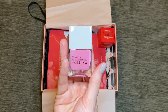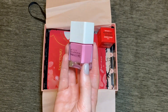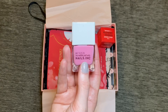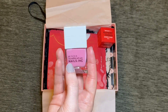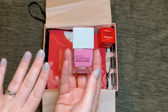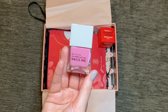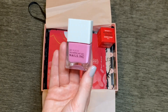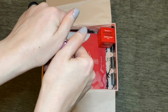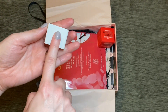Then we have a nail varnish from Nails Inc in the shade Blossom Kisses. I do have quite a few nail varnishes in this shade but I quite like this tone of pink — it's not bright fuchsia, it's more of a muted pink. I haven't had the best of luck with Nails Inc polishes in this bottle shape; the ones in the rounder bottles I find last longer. Although I did learn, I think it was on Glossy Box's Instagram, that you're supposed to take the lid off and rest your finger on it to paint your polish — which is quite a good idea.